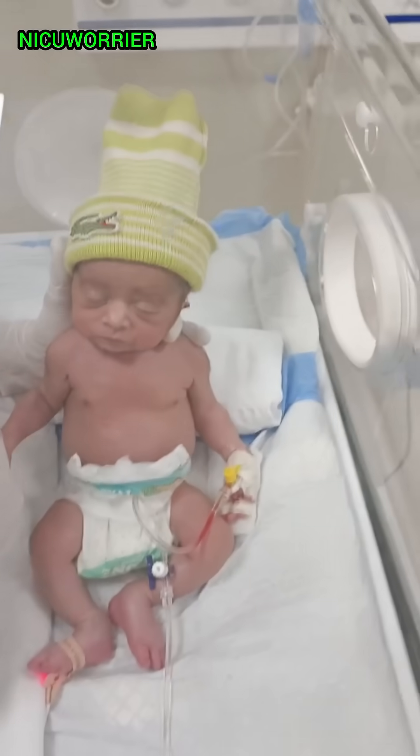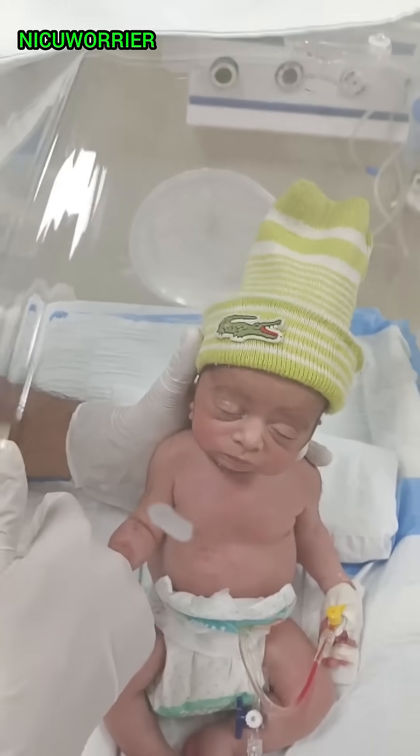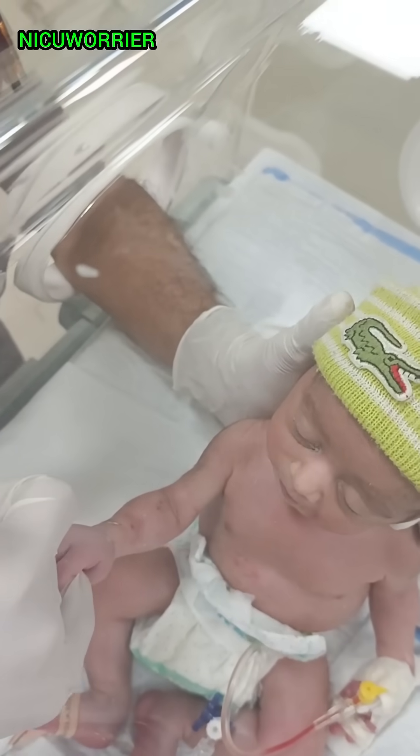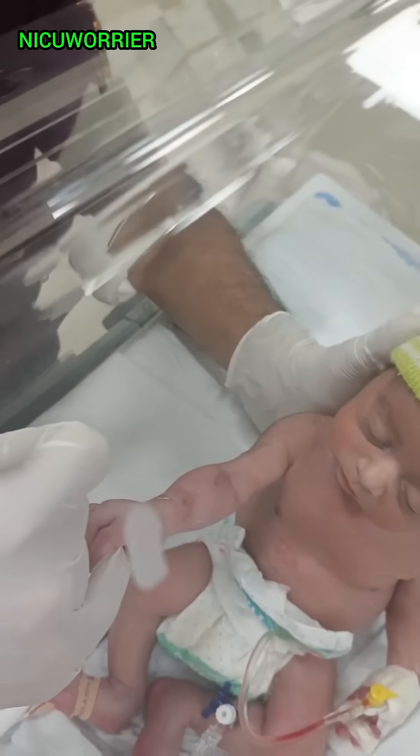4. The Grasp Reflex, also called the Palmer Reflex. The grasp reflex is when a baby automatically curls their fingers around anything placed in their palm. It's a strong reflex in newborns, but starts to fade by 5 to 6 months, making way for voluntary hand movements.